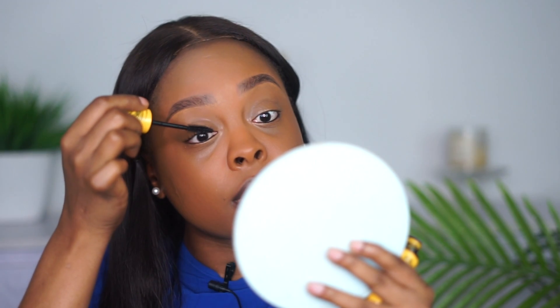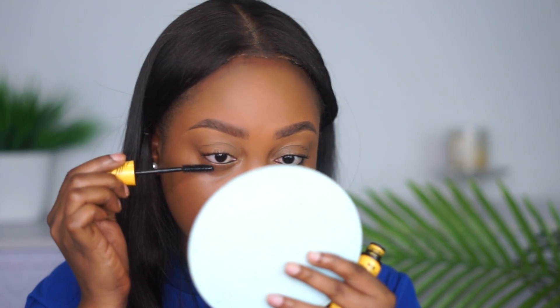Still on the eyes — I'm going to use my Maybelline Colossal mascara. This really helps to open up the eyes and make them look more awake. I love to take my time with this step and I also do the bottom lash as well.